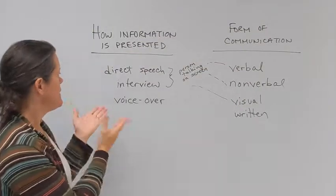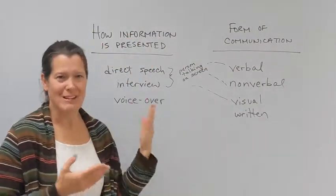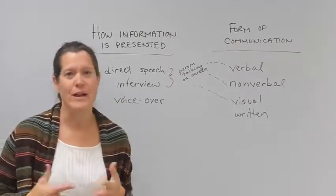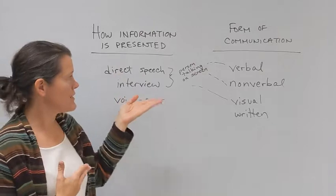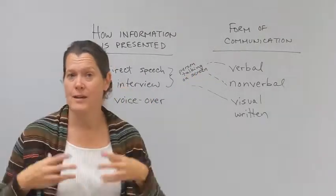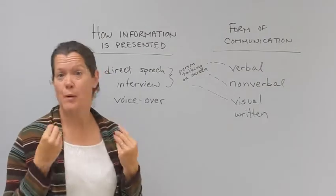And then we have the form of communication. These are related — they kind of overlap. They're different ways of describing the same thing. In speech or in an interview, you have words coming at you: verbal communication, words, spoken word.